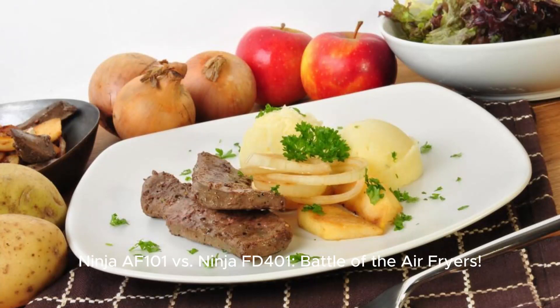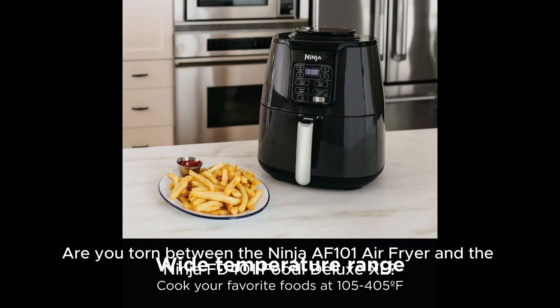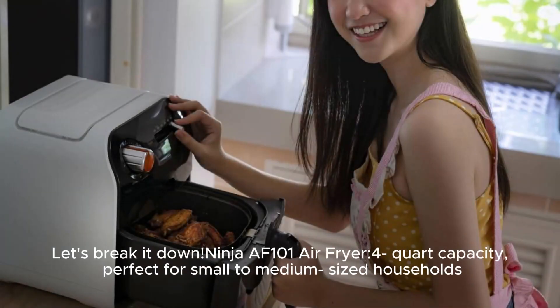Ninja AF 101 vs. Ninja FD 401: Battle of the Air Fryers. Are you torn between the Ninja AF 101 Air Fryer and the Ninja FD 401 Foodie Deluxe XL? Let's break it down.